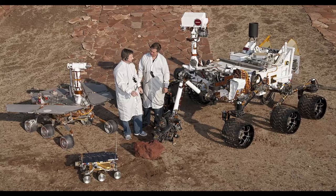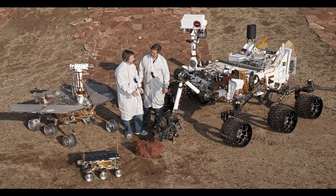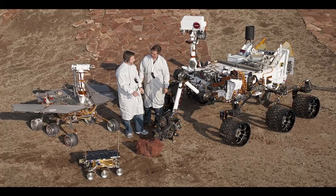Sojourner is 65 centimeters, 26 inches, long. The Mars Exploration Rovers (MER) are 1.6 meters, 5 feet 3 inches, long. Curiosity on the right is 3 meters, 9.8 feet, long.